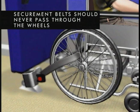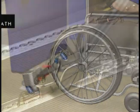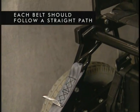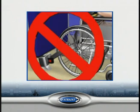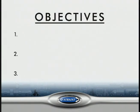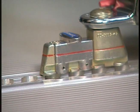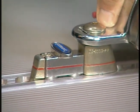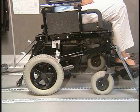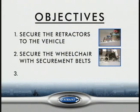Remember that securement belts should never pass through the wheels, and that each belt should follow a straight path from its retractor to its J-hook without bending around any part of the chair, such as wheels, footrest, etc. At this point, you have achieved your first two objectives: the retractors are secured to the vehicle, and the wheelchair is secured with the securement belts.